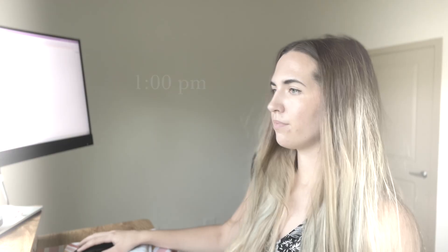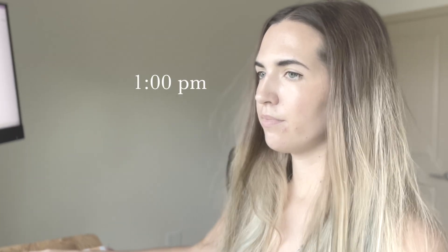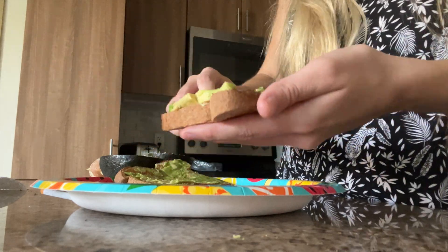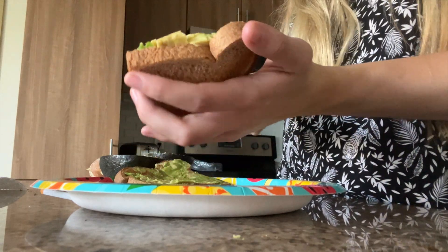For the next hour or two I'm going to be working on a peer check assignment. At 3 p.m. I grabbed a snack and made some avocado toast, which is one of my favorite things to make because it's quick, easy, and nutritious.